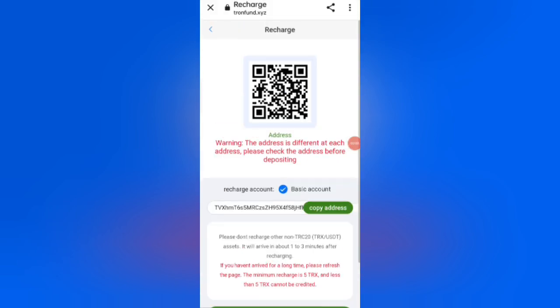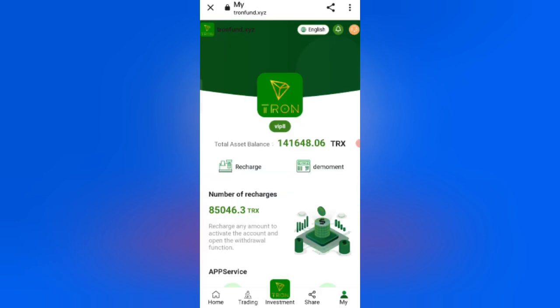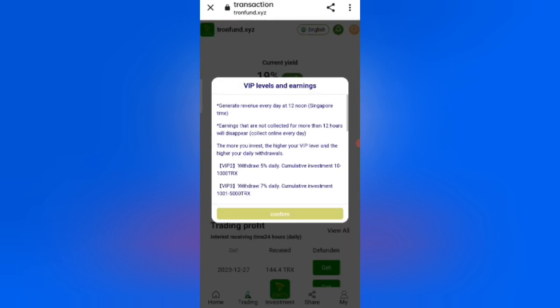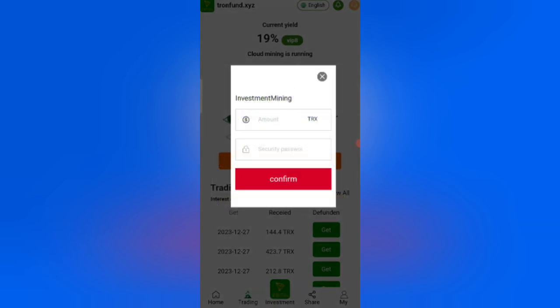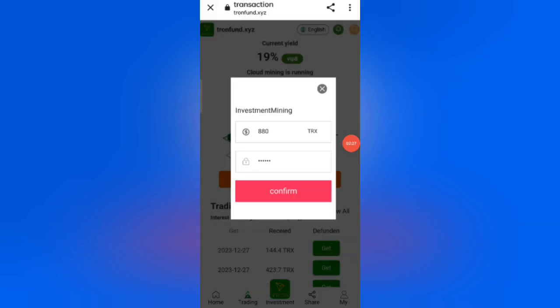Now click Back. I will tell you how to invest. Click on the Trading option. You can see the VIP levels and their earnings. Click the Confirm button. First, enter your amount, then enter your security password. I am filling in all the details here.